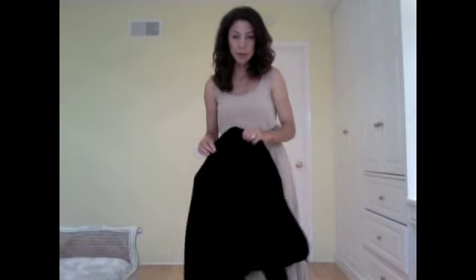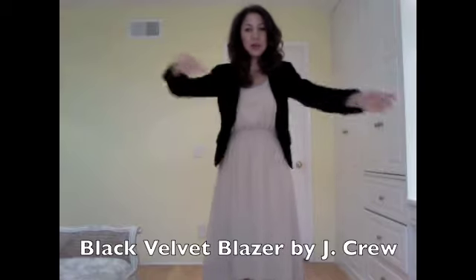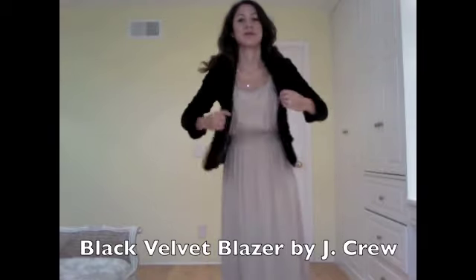In the wintertime, if I were going to a theatre production, for example, I could wear this with a black velvet blazer. This one's by J.Crew. And I could wear tights and heels with this as well.